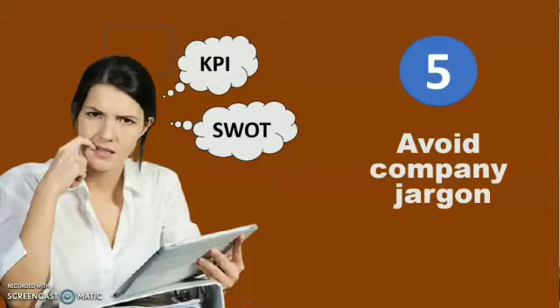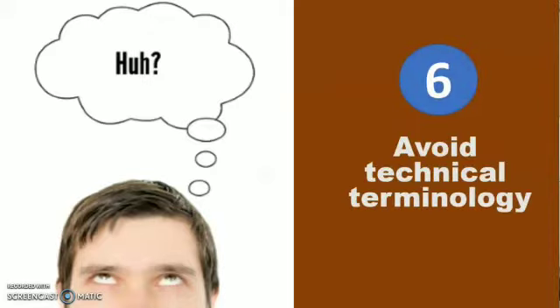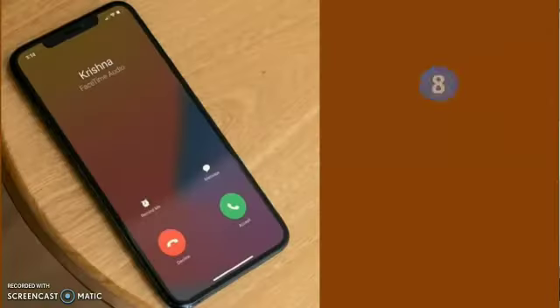Avoid company jargon such as acronyms, and avoid technical terminology as much as possible. Some people may feel reluctant to ask you to explain a technical term because they don't want to seem uninformed. Stay alert to how the customer is responding — do they sound confused, skeptical, or unsatisfied?